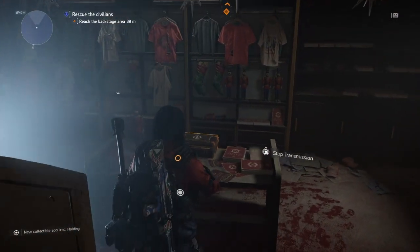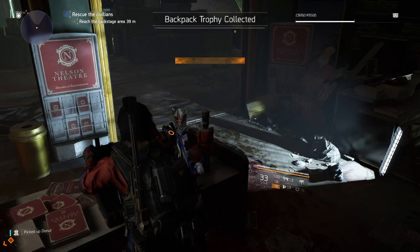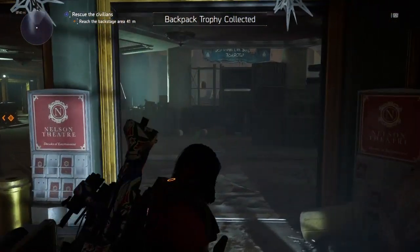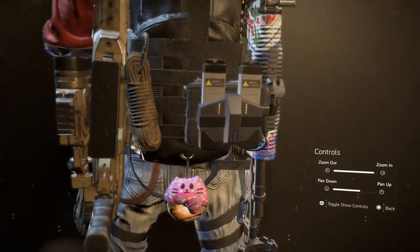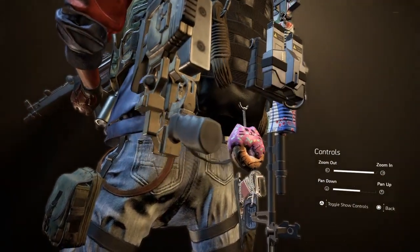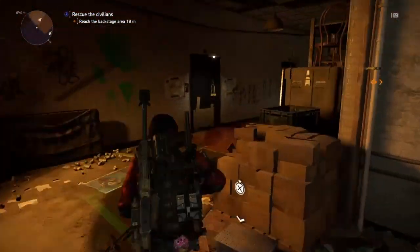We have one backpack trophy and another collectible inside of here — boom, here we have it. We have our collectible and we have our donut backpack, pretty nice. Let's have a look at this bad boy — this is nice, kind of looks like a kitty cat on top of a donut. I like it.